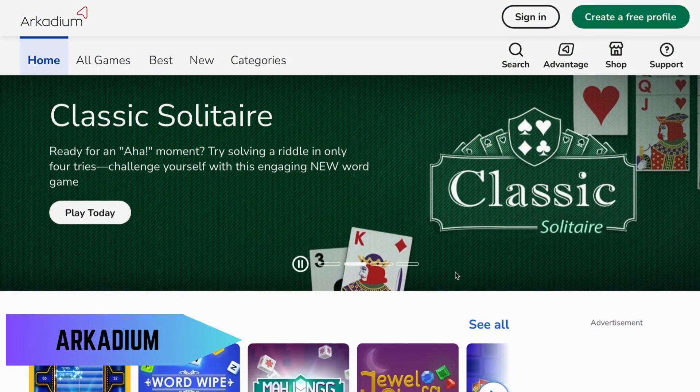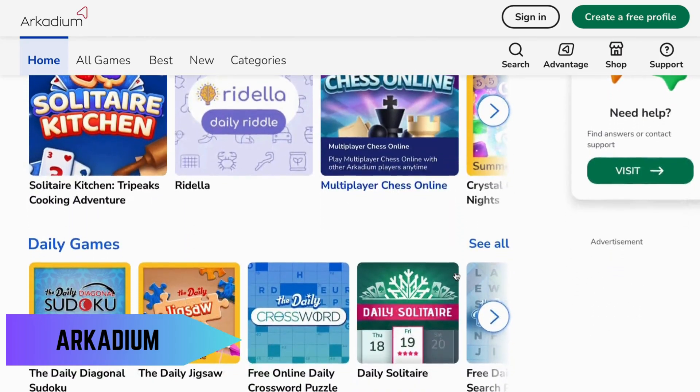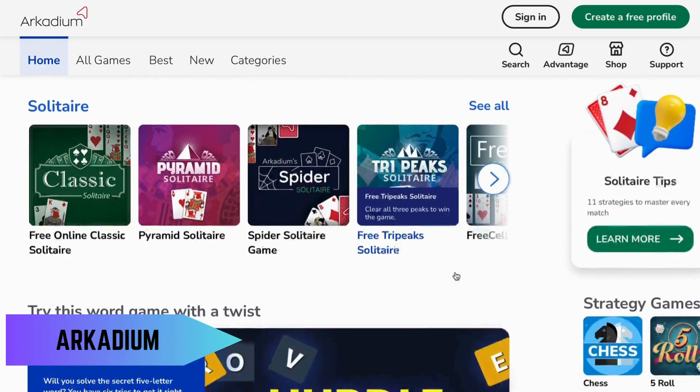Arcadium offers a large selection of free games, including card games, puzzles, word games, and arcade games, many of which are popular among seniors.